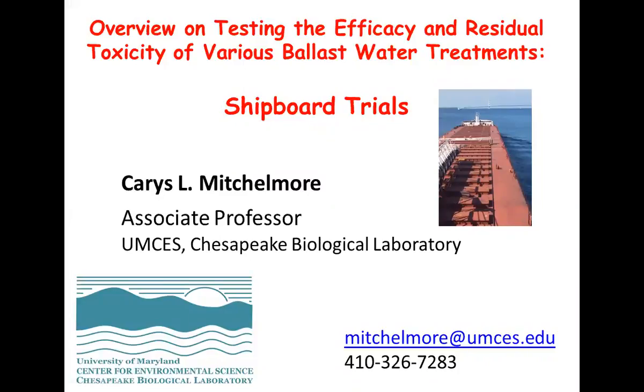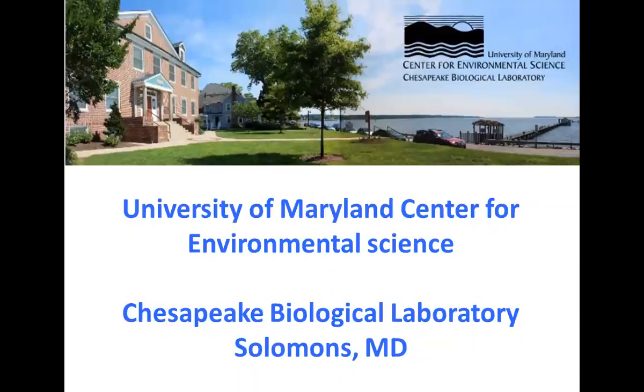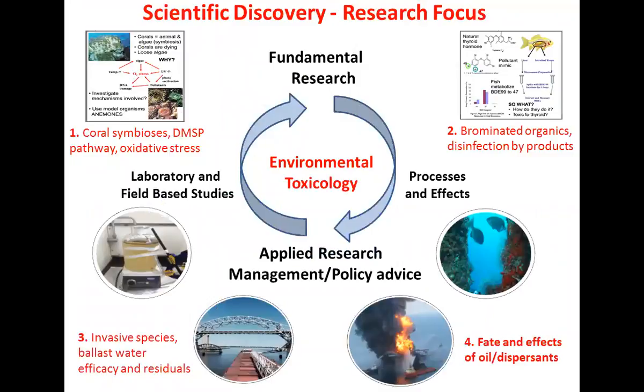Thank you. I'm actually in the United States, despite the accent. I've been here 17 years now. So now for something completely different. I was asked to give you an overview on some of the work that I do in relation to testing ballast water. We carry out a whole range of shipboard trials. I'm going to overview some of the treatments that we've actually been testing and also go through some of the tests we do to look at compliance and regulations. I'm at the University of Maryland Center for Environmental Science, about two hours south of here, down in Solomons, Maryland. I'm an associate professor.